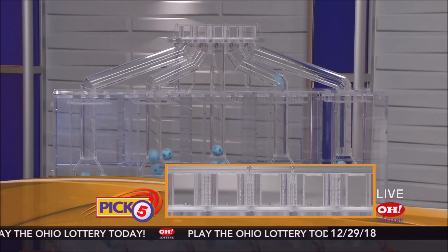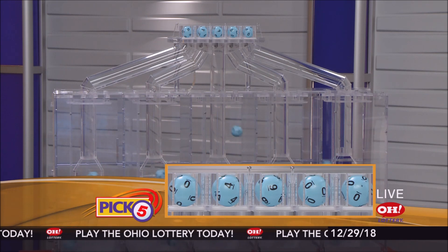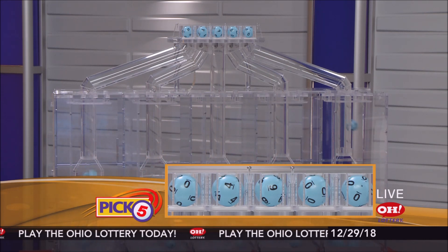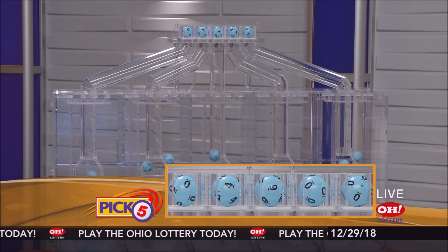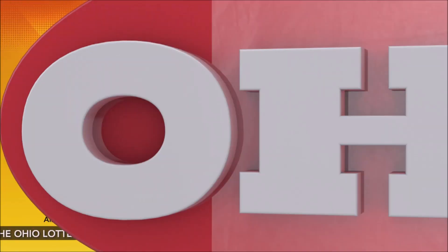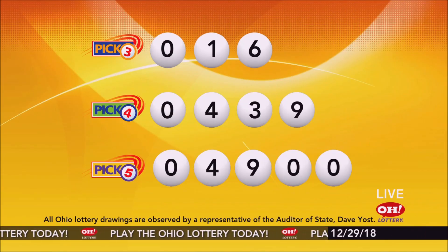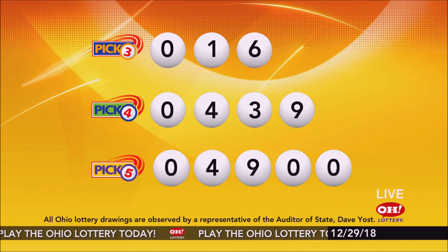Now the winning pick five numbers. First up is a zero. Next, a four. Next, a nine. Next, a zero. And finally, a zero. So today's midday pick five numbers are zero, four, nine, zero, zero.